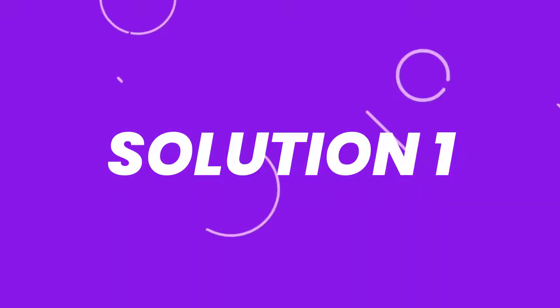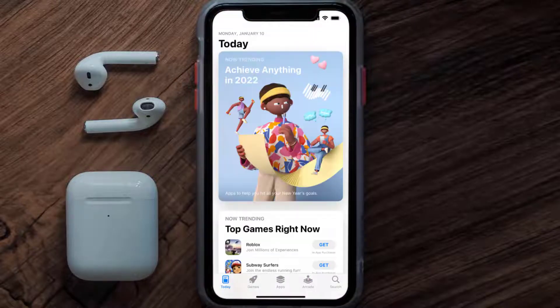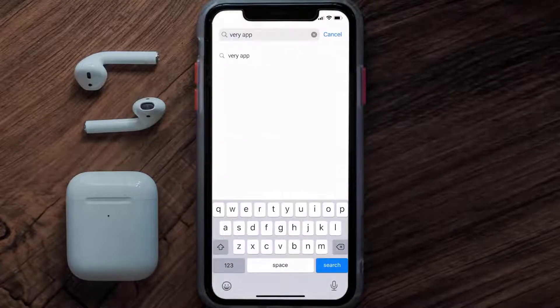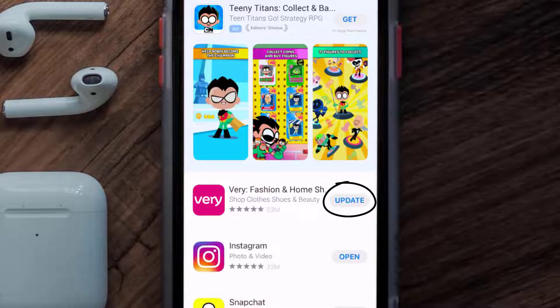First of all, you need to make sure you're running the latest version of the app. Open up the App Store on your device and then tap on the search icon in the bottom right corner. Search for the Very shopping app, and if you see an update button right next to the app name, simply tap on it to install the latest version.